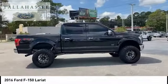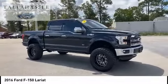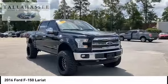Front suspension type: double wishbones and strut. Daytime running lights. Fog lights. Come take a test drive today.